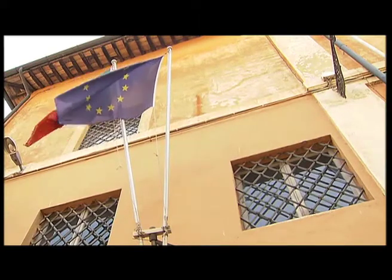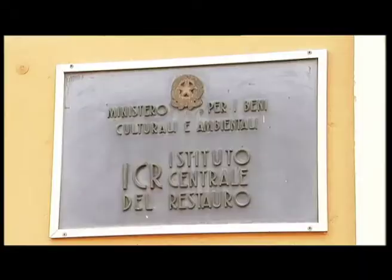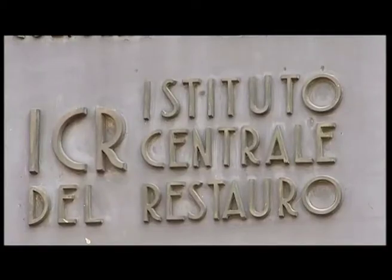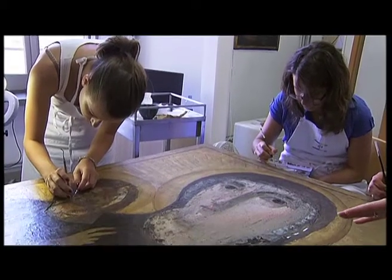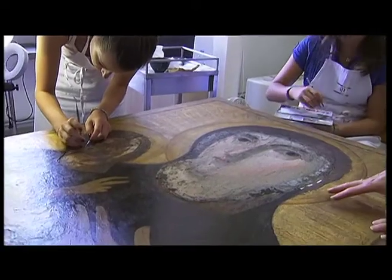In 1939, the Italian Ministry of Culture founded the Institute for the Conservation and Restoration to maintain the country's artwork and heritage. Five years later, in 1944, a school was also created in art restoration.